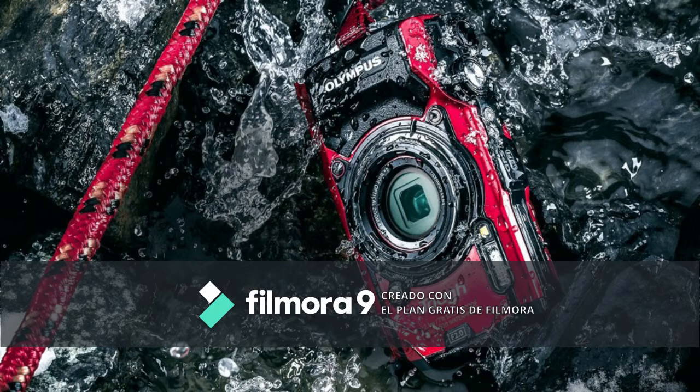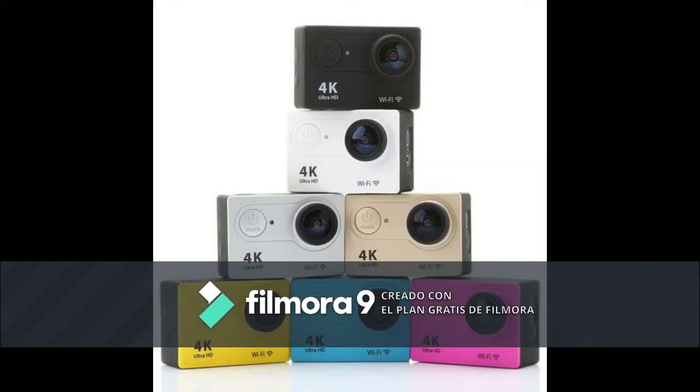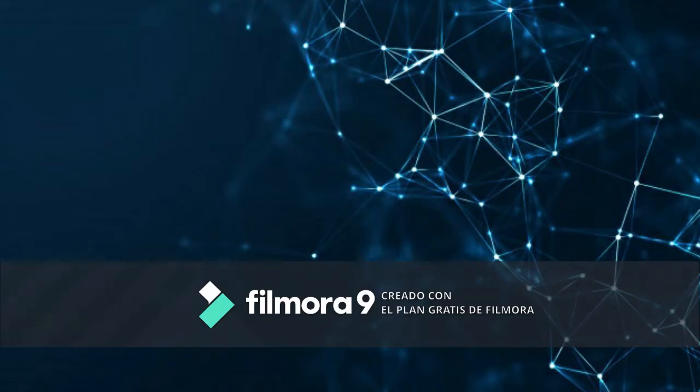The action camera: GoPro and other brands offer action cameras which are rugged, small, and can be easily attached to a helmet, arm, bicycle, etc. Most have a wide angle and fixed focus and can take still pictures and video, typically with sound.